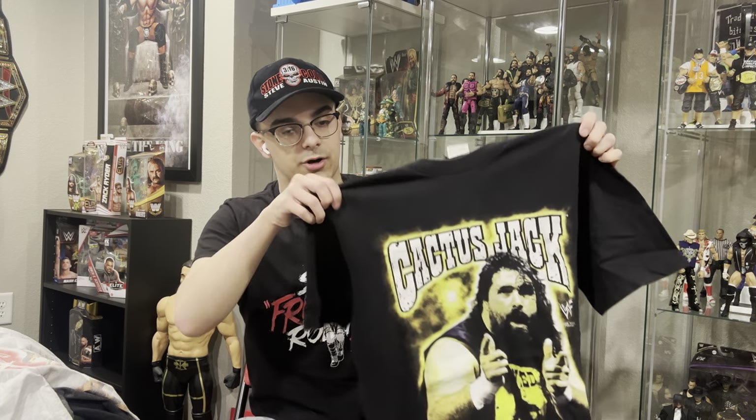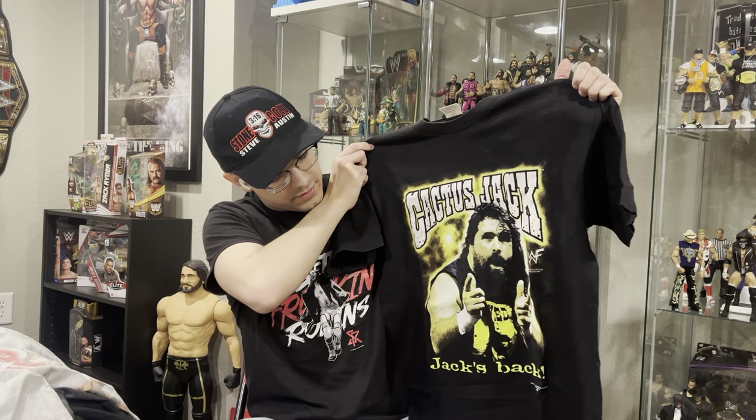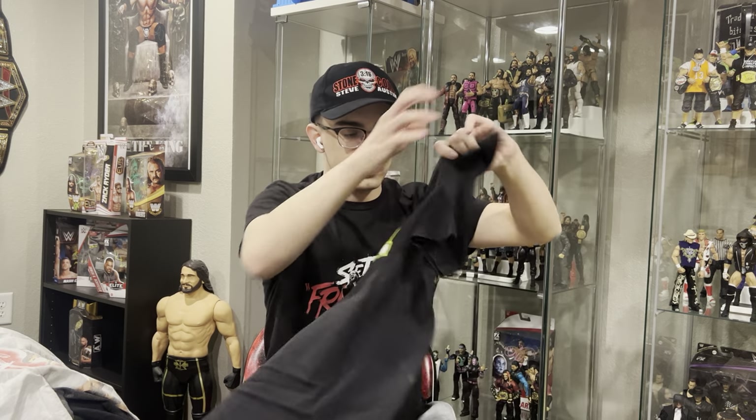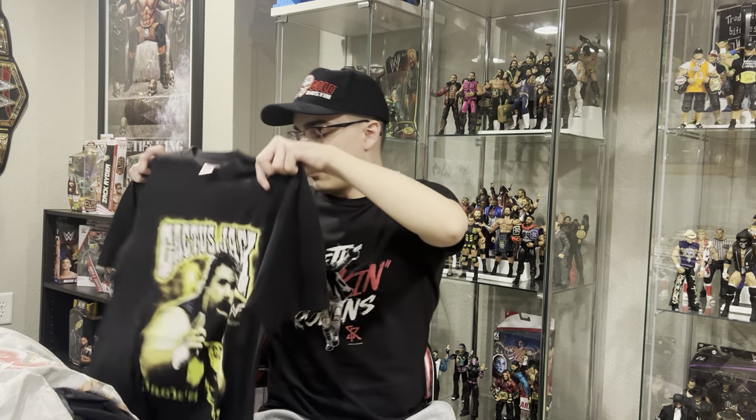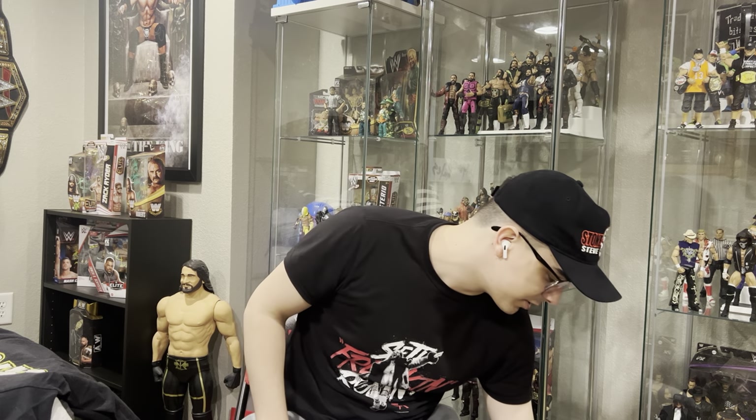I got this on Mercari: the Cactus Jack Mick Foley t-shirt, 'Jack is Back,' bang bang on the back. For the record, as of right now none of these are for sale — but like some of these I don't wear as much or don't need. I might consider selling that Cactus Jack one. The front of the next one explains itself: Drink Beer, Stone Cold Steve Austin t-shirt. This was also on Mercari.